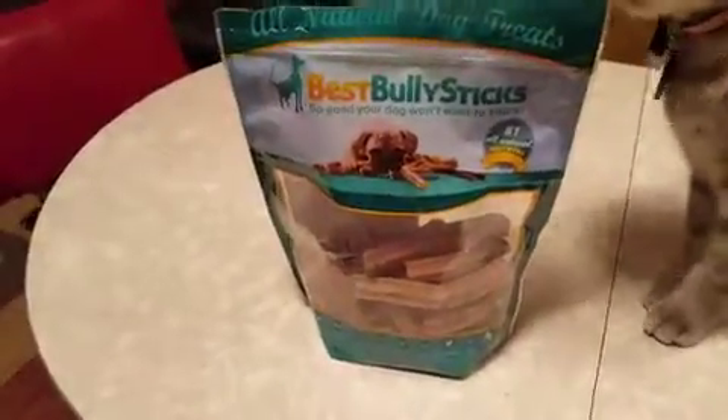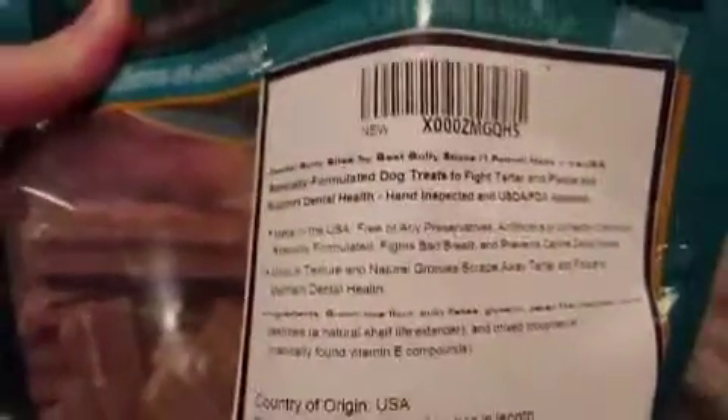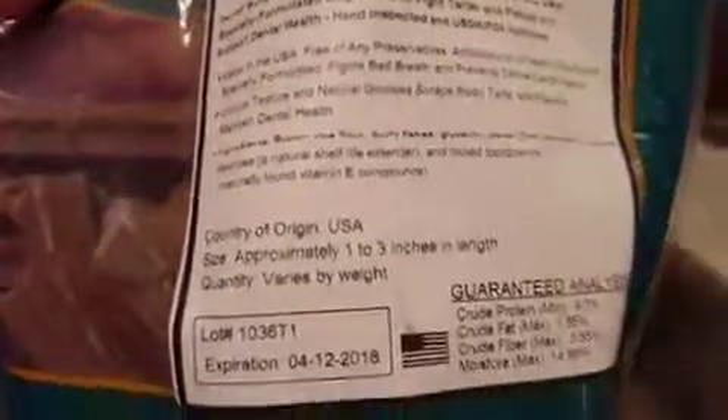Hi, this is a video review for these Best Bully Sticks dog treats. I've tried a few different Best Bully Sticks. These ones are — whatever that says there — they're littler ones than I'm used to.